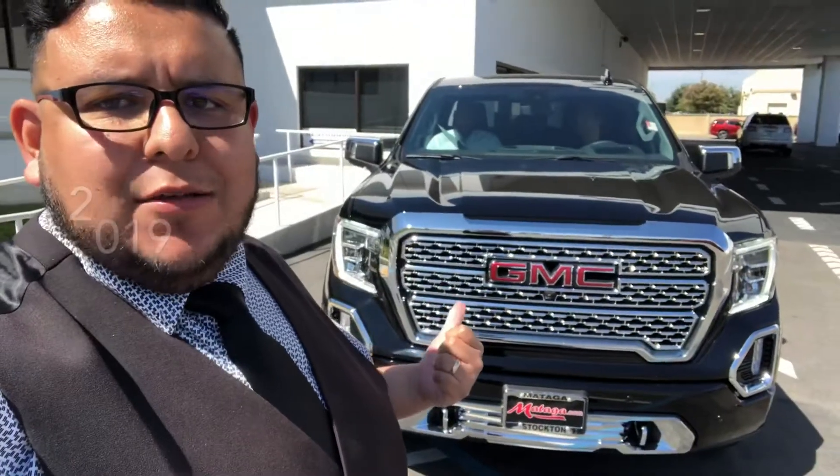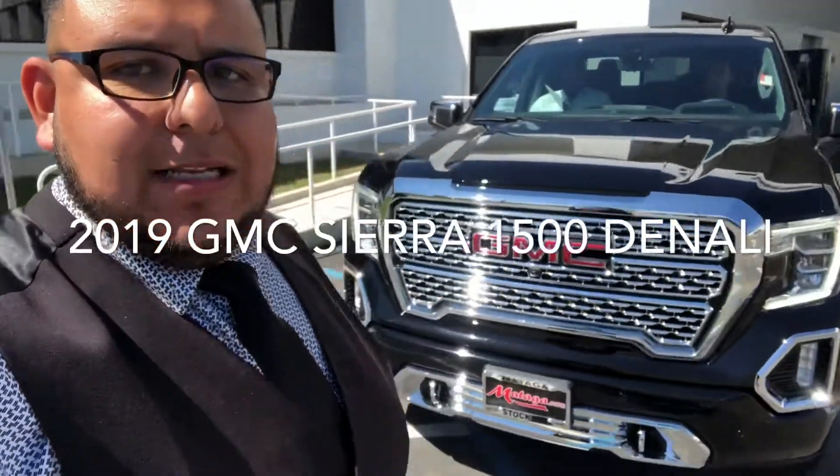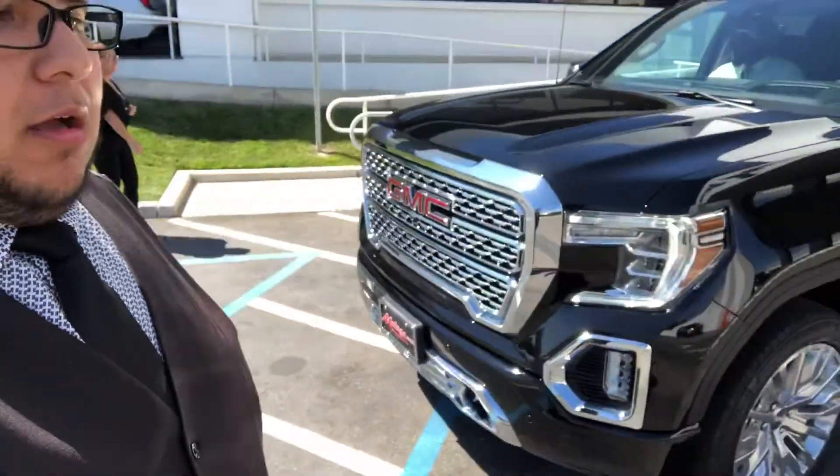What's up guys? This is Mario. I'm here at Mataga of Stockton. I wanted to show you guys the brand new 2019 Sierra 1500. Look at that — nice and clean and beautiful, all around.